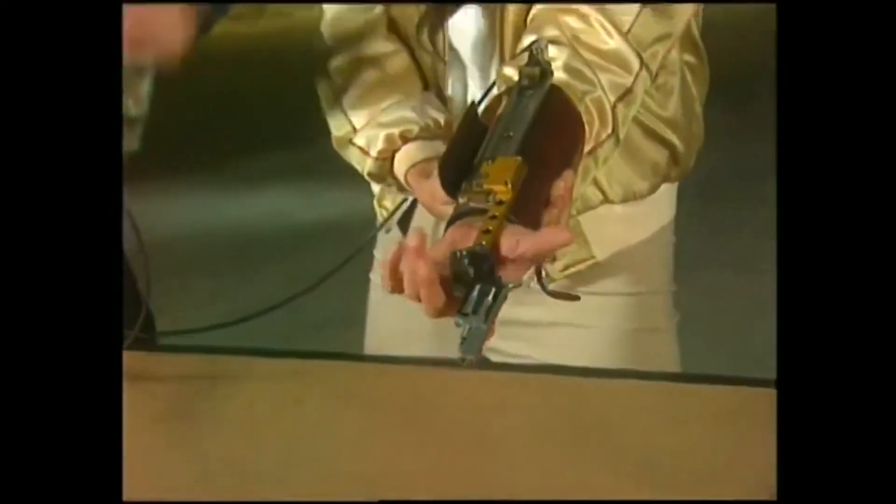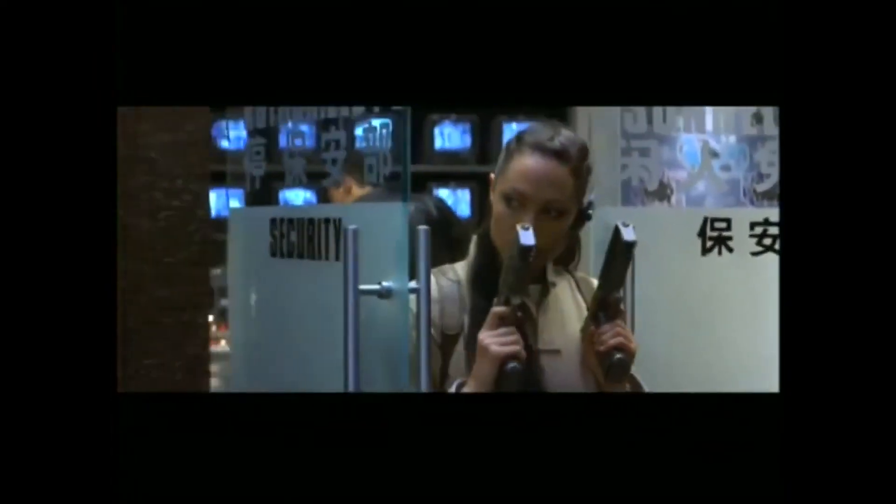It's a gun from America — a little sort of handbag self-defense weapon. It's for the lady's purse.